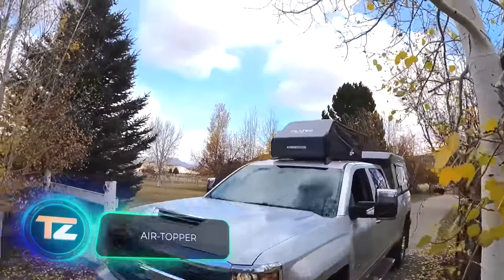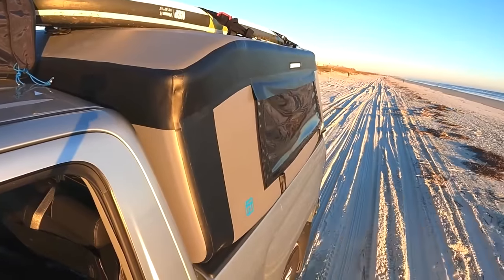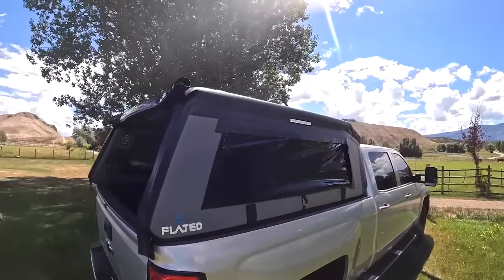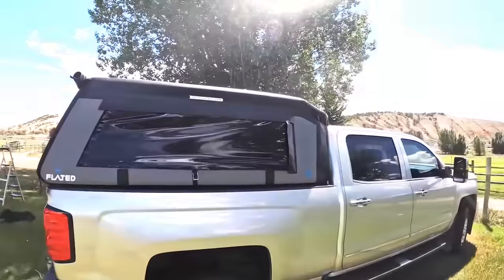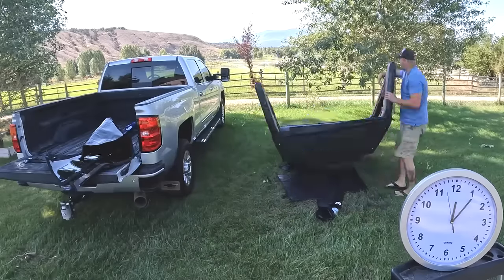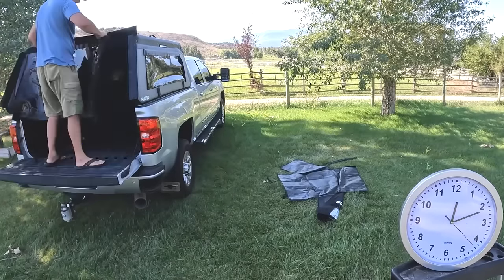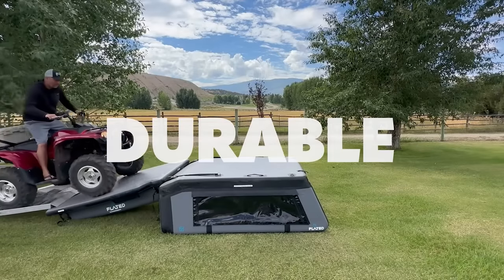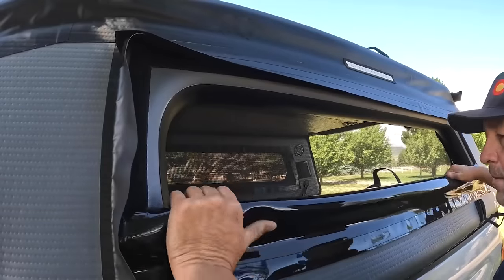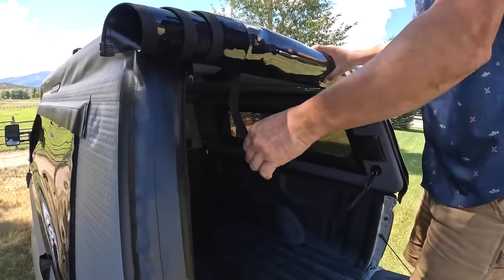Once upon a time, there was a company called Flated. They used to produce something similar to plastic truck toppers, but one day the folks at the company had a bright idea — why not make those toppers foldable? That's how the Air Topper came into existence. When tucked away, this soft topper can easily fit into a backpack. When you unfold it, your pickup truck becomes a cozy mobile home. The Air Topper becomes sturdy within a few minutes of inflation using a regular pump, and with its windows, doors, pockets, and hooks, it's an excellent choice for camping enthusiasts. You can get the Air Topper for your Ford Maverick for just $1,100.